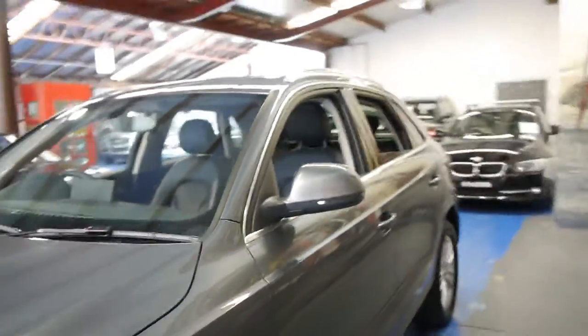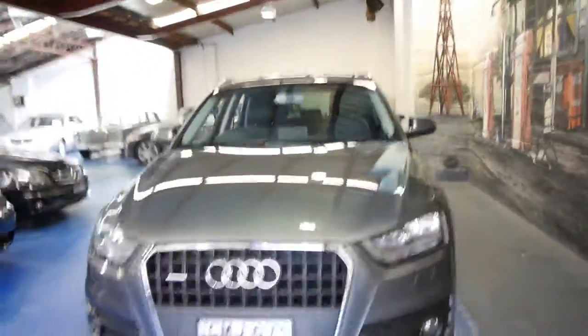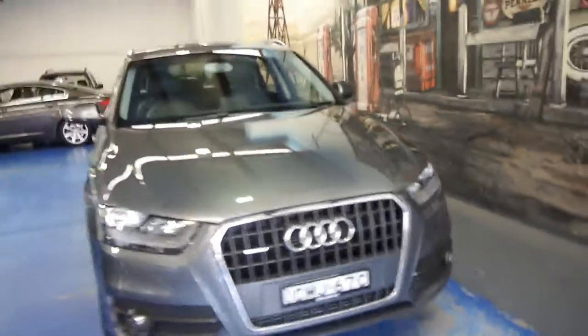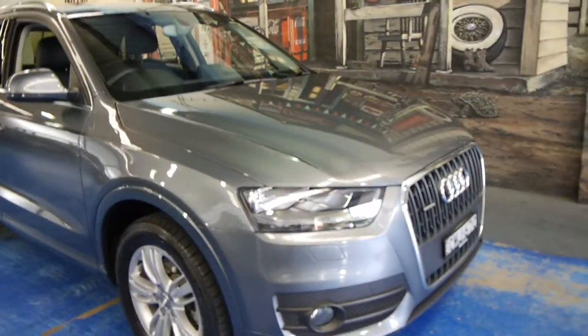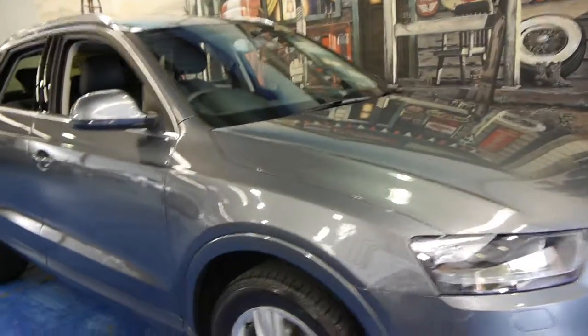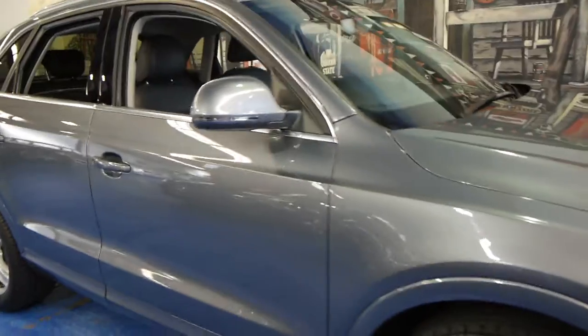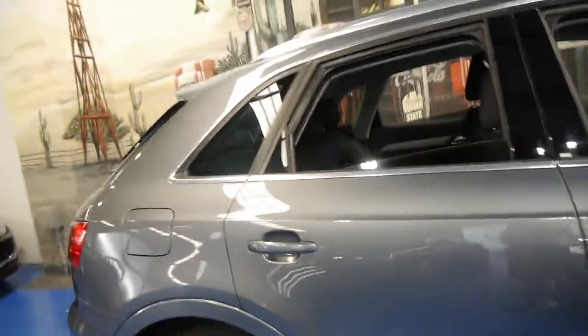So if you've been looking for a Q3 and you really want one with the options — Bluetooth, navigation, reverse camera — you don't need to fit anything to it. You can just drive it and enjoy it. If you're looking for one in great condition with all these fantastic options, you really can't go past something like this.